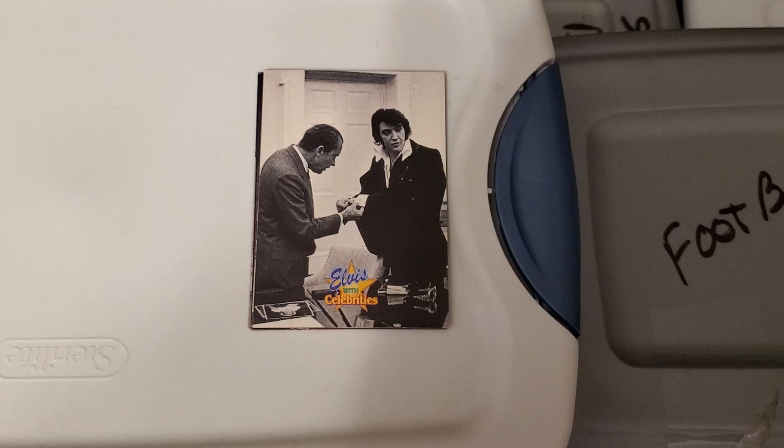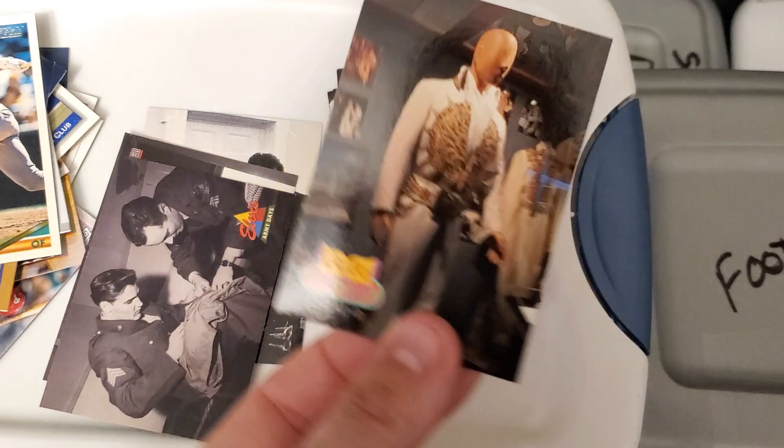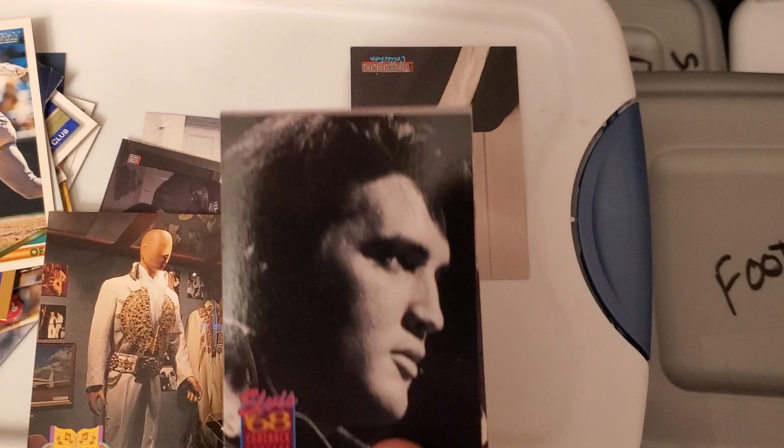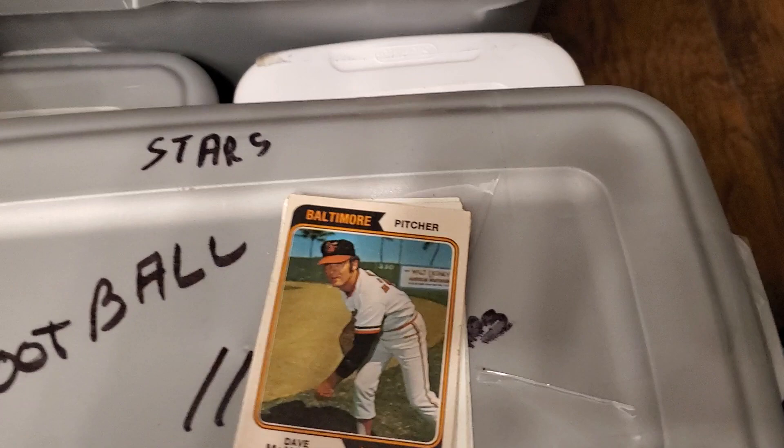Over here I don't know much about these cards — these are Elvis cards, some with celebrities. I found a couple of them in here and I'm going to have to look them up. Whenever I don't know anything about a specific set or cards I find, I just put them off to the side with the stars and hall of famers so it reminds me to look them up. There's a little bit of Elvis cards that I thought were interesting.